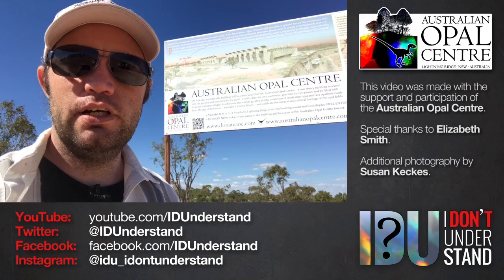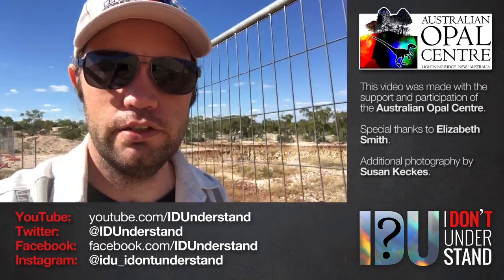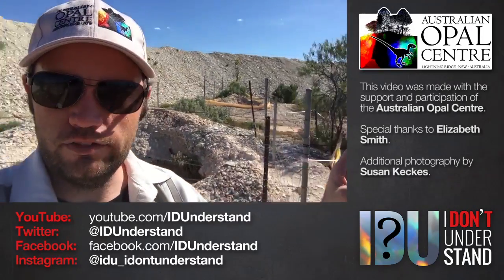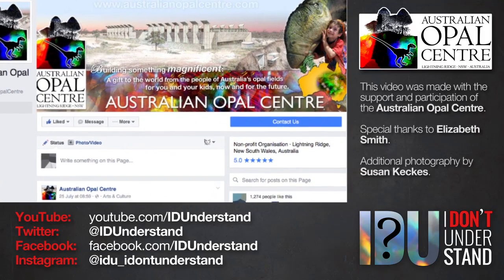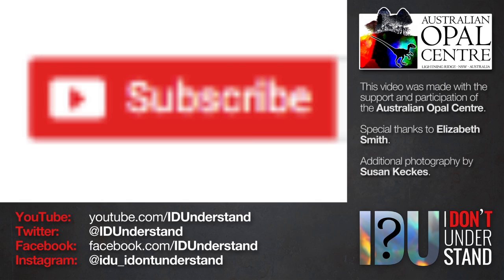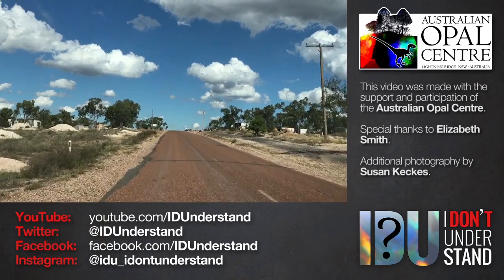This video was made with the support and participation of the Australian Opal Centre. If you visit Lightning Ridge — and you should visit Lightning Ridge — you should visit the Australian Opal Centre. You can follow the AOC on Facebook; the link is below to keep up to date with news and events. If you liked this video, please consider subscribing to IDU on YouTube and following IDU on Facebook, Twitter and Instagram. The links are all down below. Thank you for watching.